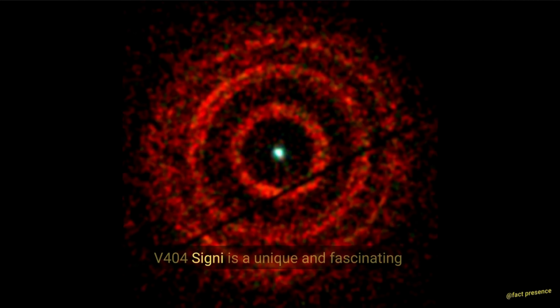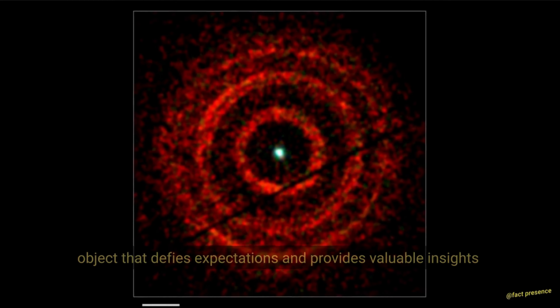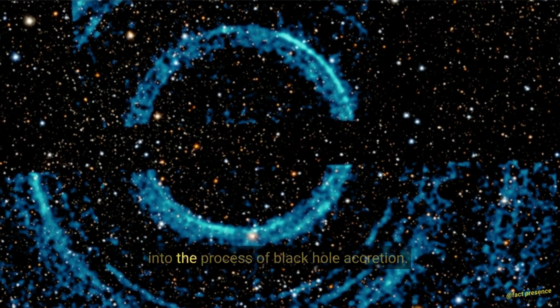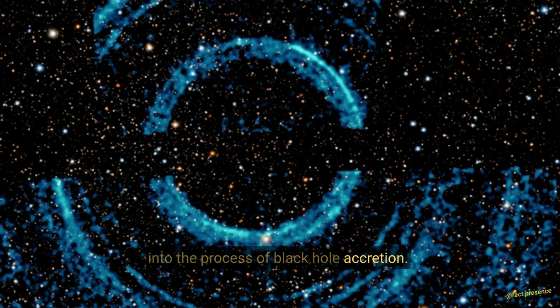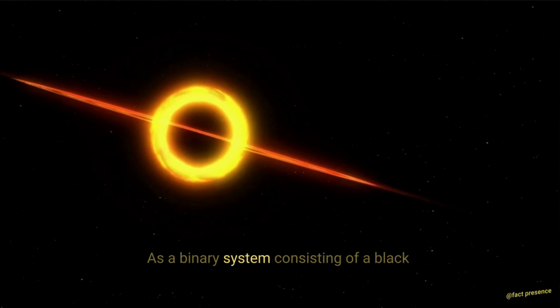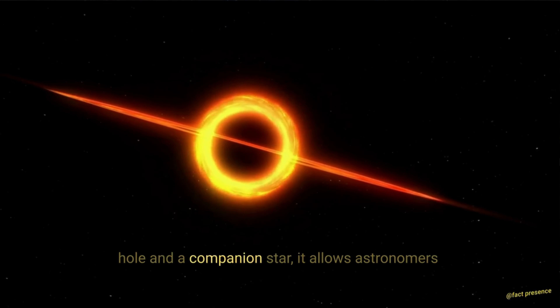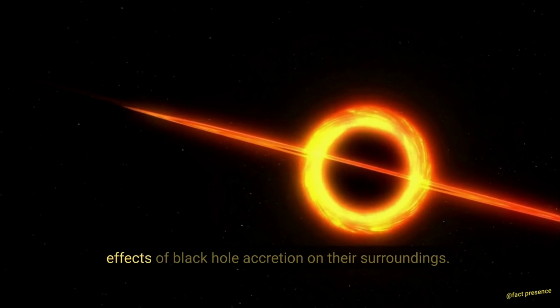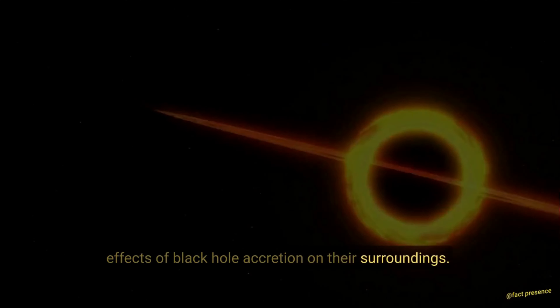V404 Cygni is a unique and fascinating object that defies expectations and provides valuable insights into the process of black hole accretion. As a binary system consisting of a black hole and a companion star, it allows astronomers to study the interaction between stars and the effects of black hole accretion on their surroundings.